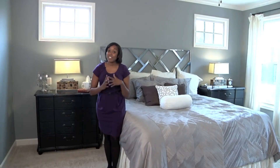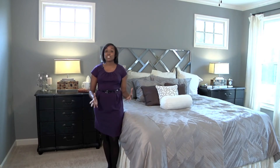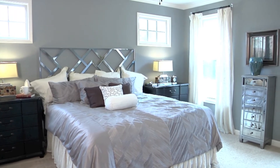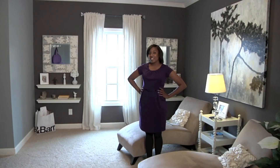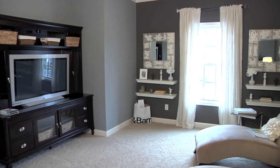I've saved the best for last. Here we are in this spacious owner's suite with features like a tray ceiling and ceiling fan, and it opens up to a spacious sitting room. As you can see, there's plenty of space here to relax and watch TV or do your daily fitness routine.